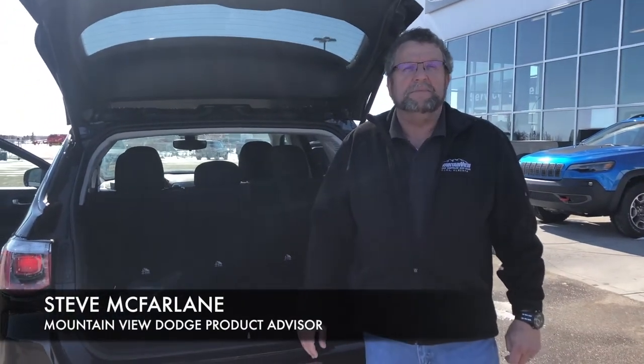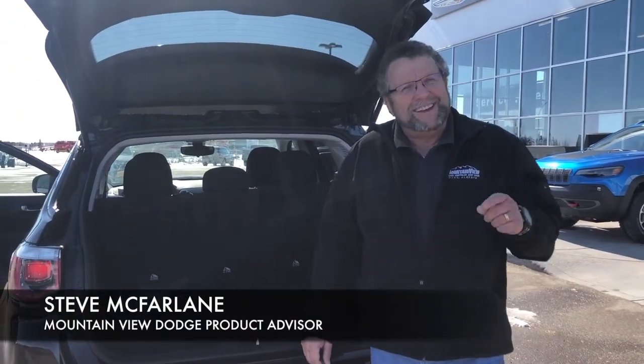So when you're ready for your Jeep Compass, you're gonna see me, Steve McFarland, Mountain View Dodge. Have a great day.